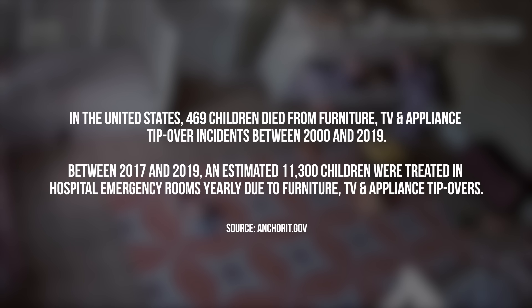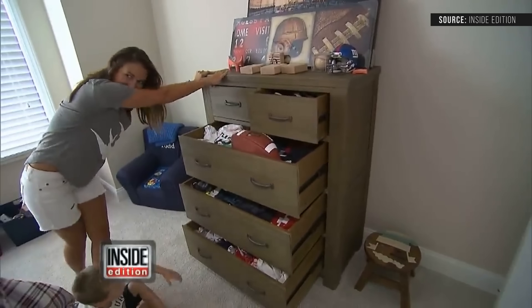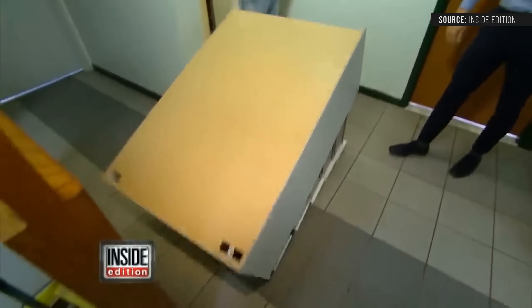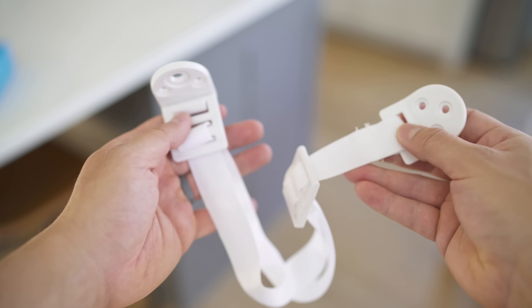Back to baby proofing. The second thing you really need to do is anchor your furniture. Invest in good anchors. According to anchorit.gov, in the United States, 469 children died from furniture, TV, and appliance tip-over incidents between 2000 and 2019. No matter how much you think you have an eye on the kids, they climb on stuff. You need to anchor down your dressers, bookshelves, and TVs. We've had some scares with IKEA furniture in particular, but everything is anchored down now — we didn't use their anchors, we used our own. I'll link all that stuff below.